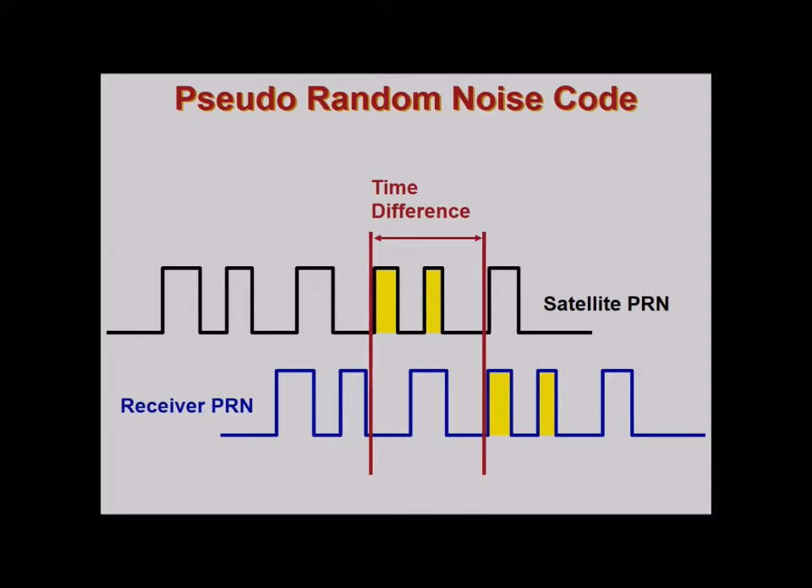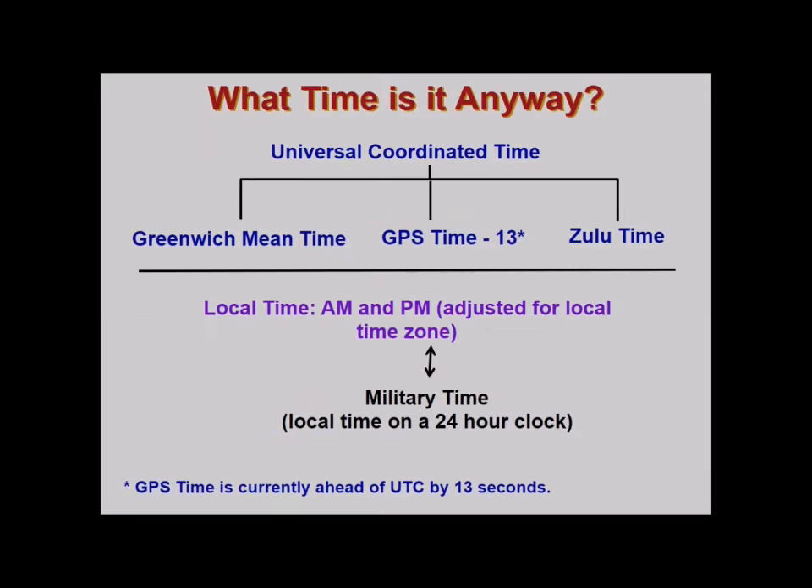Pseudo Random Noise (PRN) codes show the time differences between the satellite PRN and the receiver PRN. This time difference is used to compute actual positions. Regarding time systems: there is Universal Coordinated Time (UTC), GMT, GPS time, Zulu time, local AM/PM time adjusted for time zone, and military time on a 24-hour clock. GPS time is currently ahead of UTC by 13 seconds.